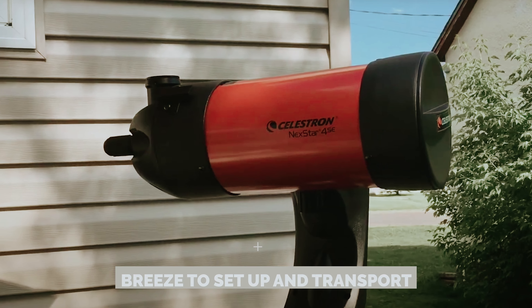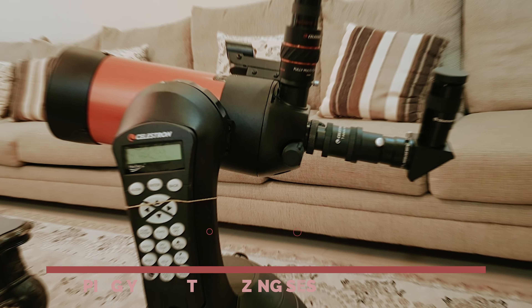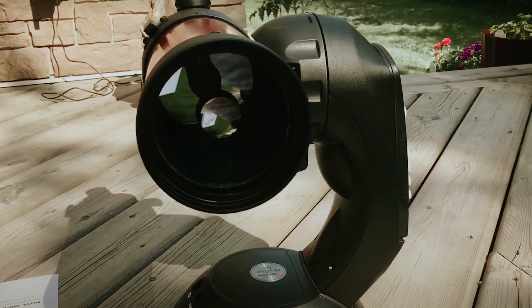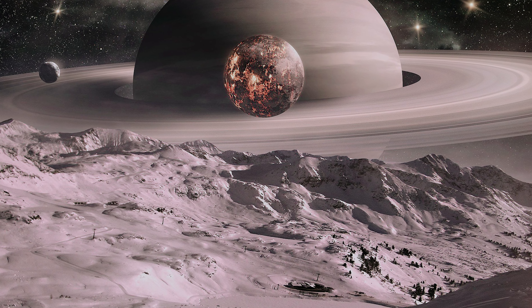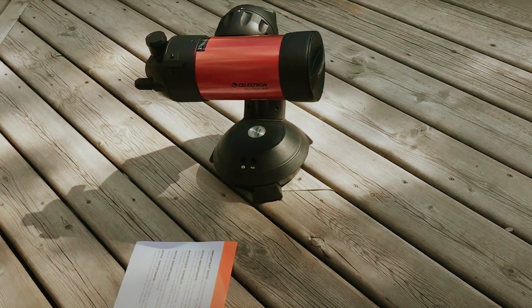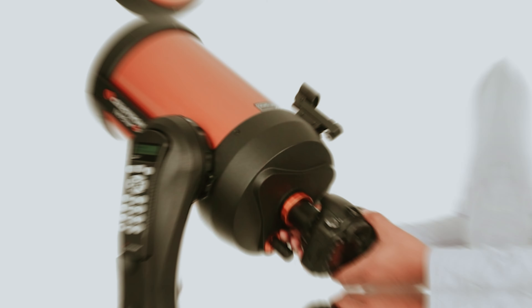Lightweight and sleek, this telescope is a breeze to set up and transport, keeping your stargazing sessions stress-free. While it might not be your go-to for deep sky exploration, the Nexstar 4SE shines bright when it comes to lunar and planetary observations. The Celestron Nexstar 4SE is your trusty companion on this cosmic journey.